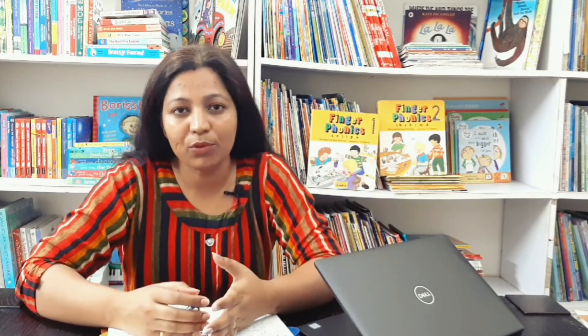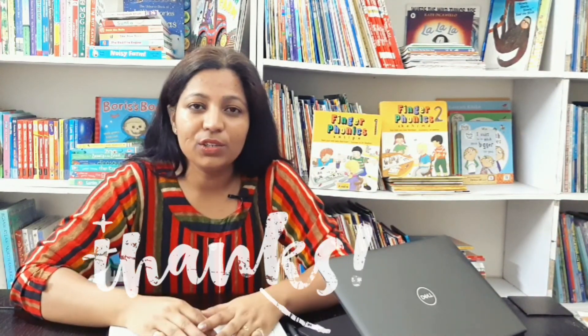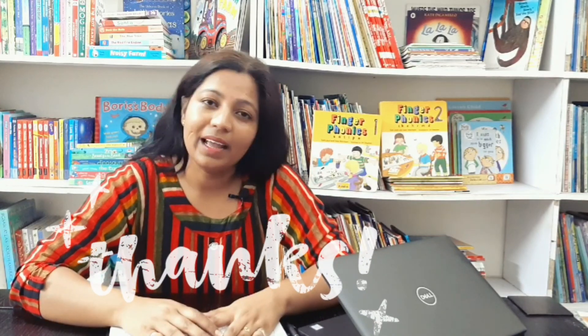Please make sure to subscribe to our channel so you do not miss any updates. If you liked this video, do like it and share it with friends and family who will benefit from it. Till the next video — bye bye, take care, and happy learning!